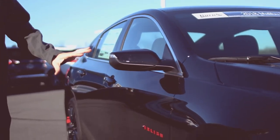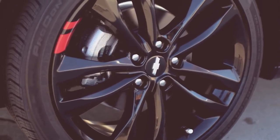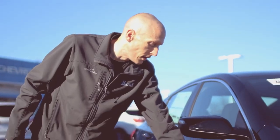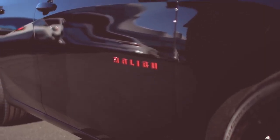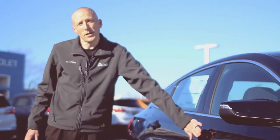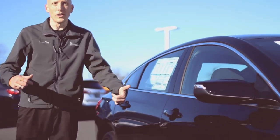One noticeable difference on the outside besides the grille is the all-black wheels with the Redline — hence the name Redline Edition. You'll notice that the emblems are a little bit more outlined with some red and black on the front here. Just like every other Malibu, it has proximity entry, so just hit the button and open up the doors.